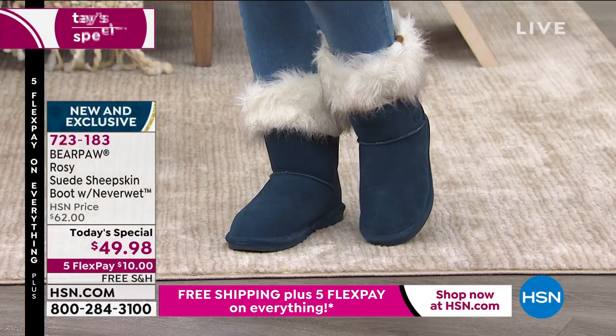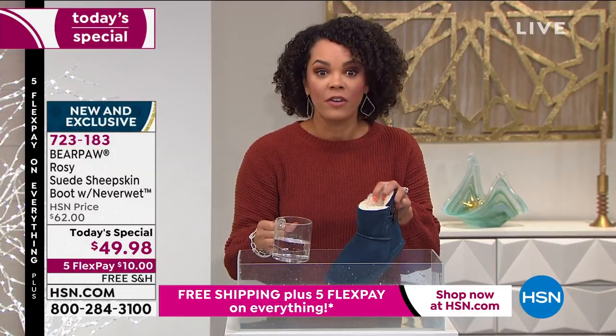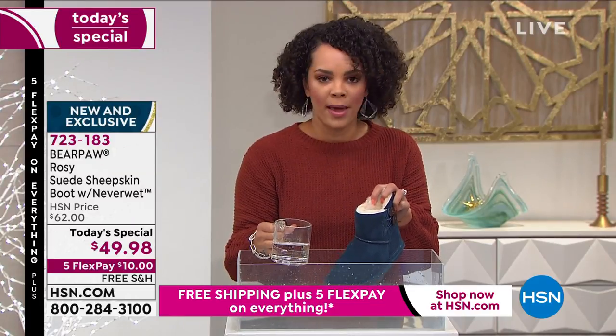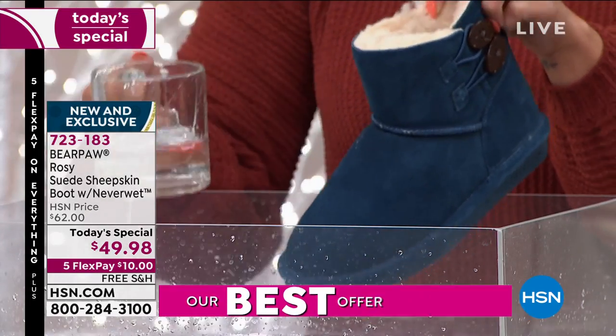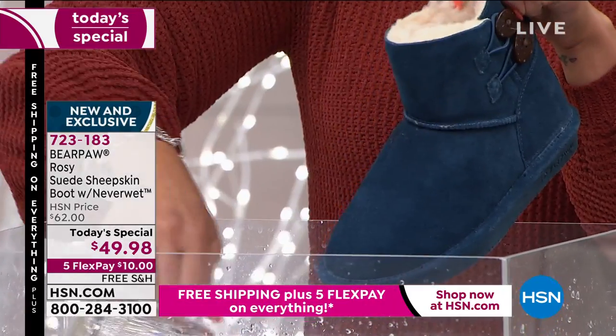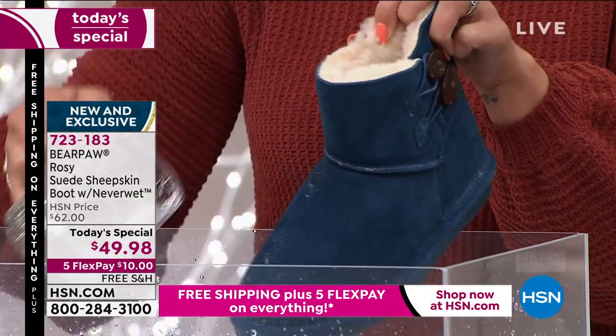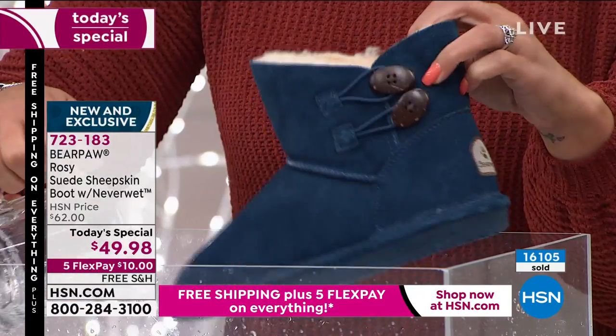Under $50 is a great price point, but I still don't want to baby the shoes. If you're watering your shrubs and get water on it — no worries, it repels. It's still dry to the touch. Maybe you're drinking a glass of wine after a tough week — spill it, no worry. It's going to repel.